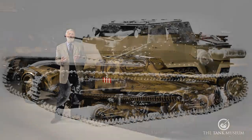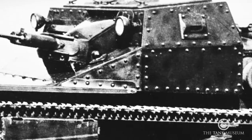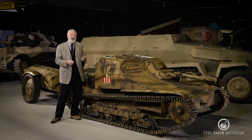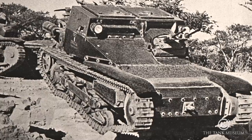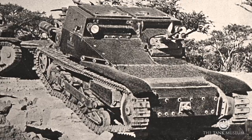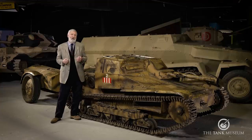In 1935 they improved the model to create the CV35. Instead of riveting the armour plate to a framework inside, it was bolted — and this is actually a CV35 chassis we're looking at here. In October 1935, Italy's invasion of Ethiopia from its colonies in the Horn of Africa triggered many more of these improved models to be built, with a call for more armoured vehicles for the military.